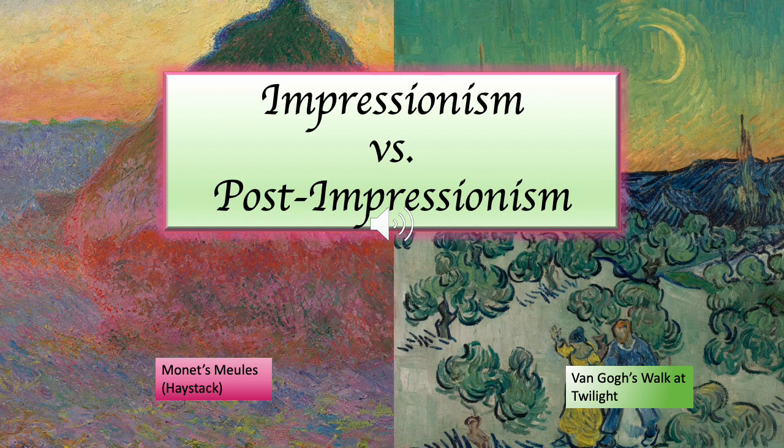During the Industrial Revolution, artists changed the way they paint, and the Impressionism and Post-Impressionism movements used light, color, and lines, and depicted emotion in different ways.